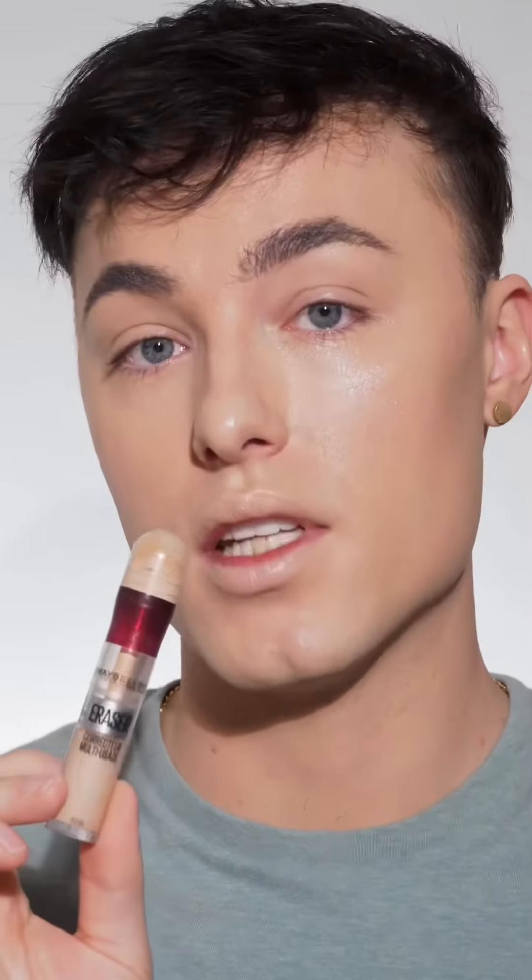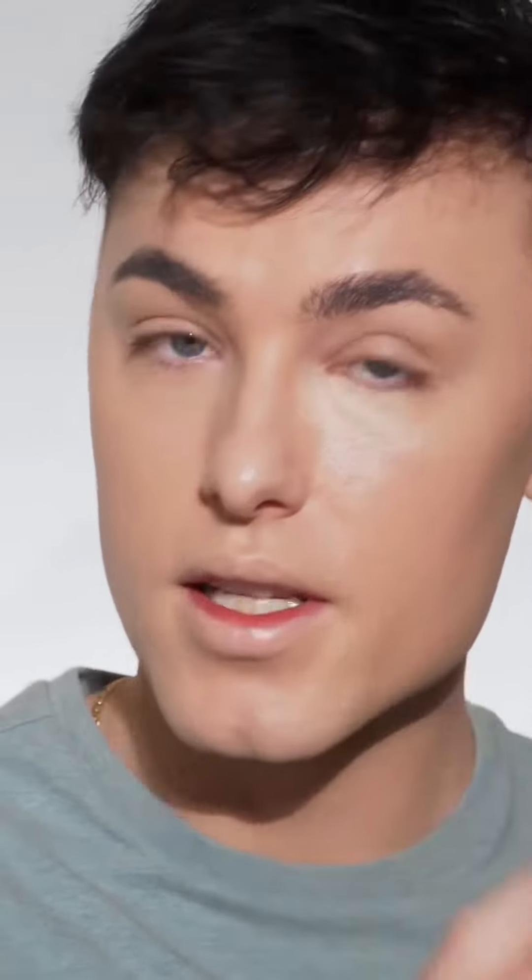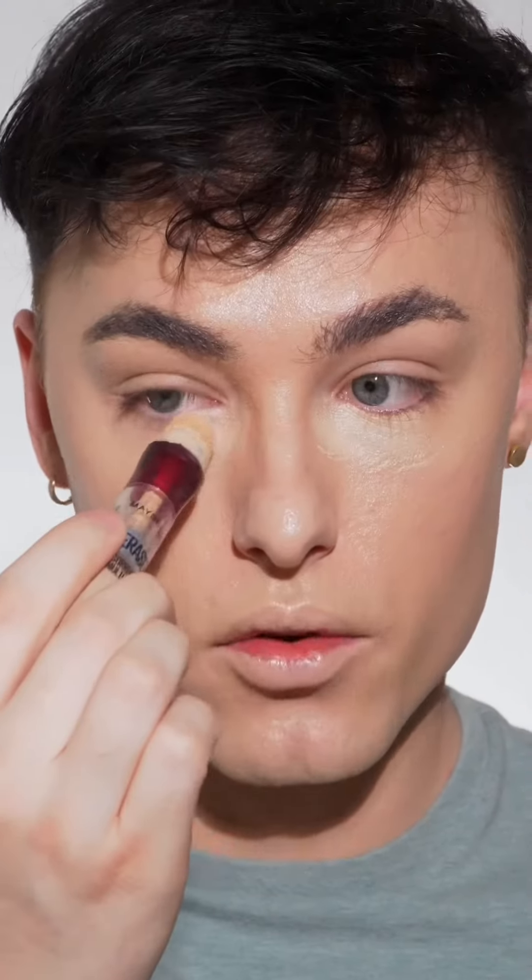For concealer, I'm going to use the Instant Age Rewind Concealer from Maybelline. This is such a good concealer for drugstore — it's honestly one of the best. It has great coverage, and it gives you such a smooth under eye when it dries. You can get this concealer from anywhere from like $8 to $10 online.